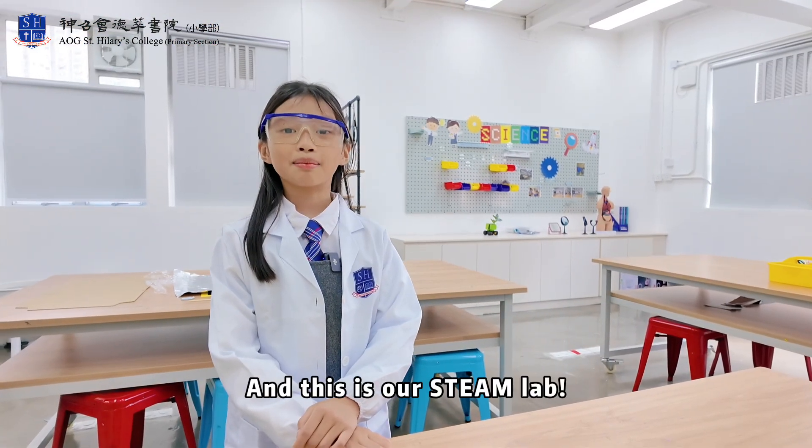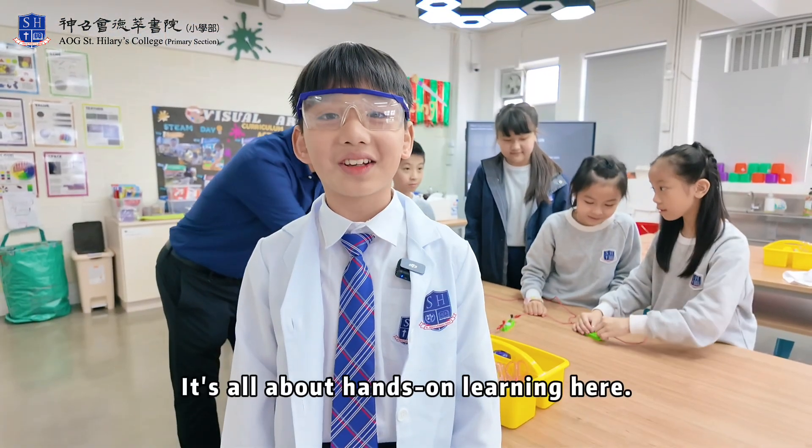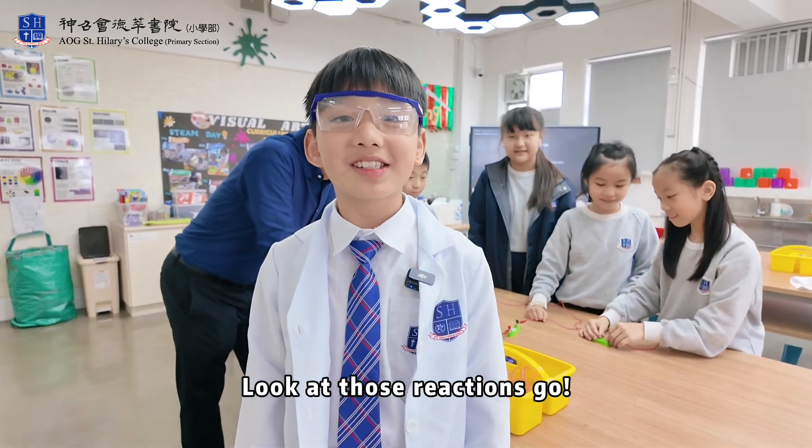And this is our STEM lab. We do experiments to learn about the world around us. It's all about hands-on learning here. Look at those reactions go!